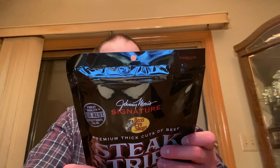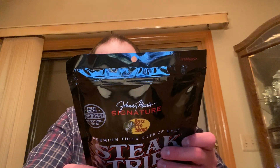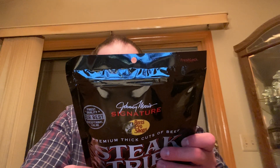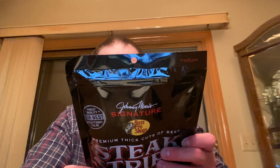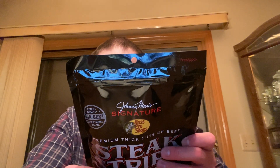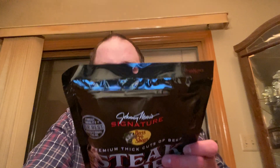Premium cuts of lean meat, seasoned in a special blend and smoked to old-fashioned perfection. It just doesn't get any better than this — your adventure starts here. Manufactured exclusively for Bass Pro Shops by Jack Link's.